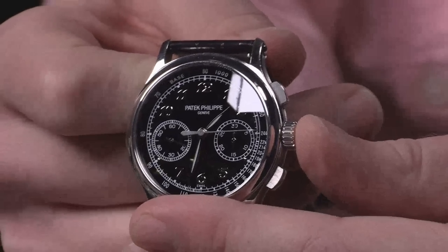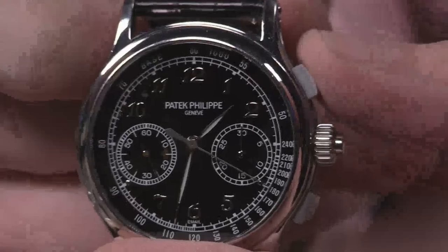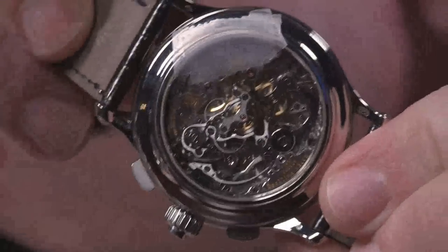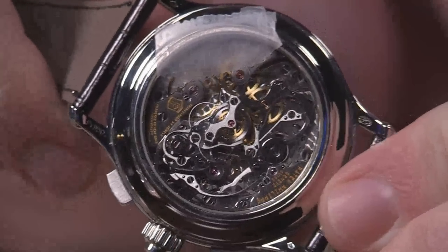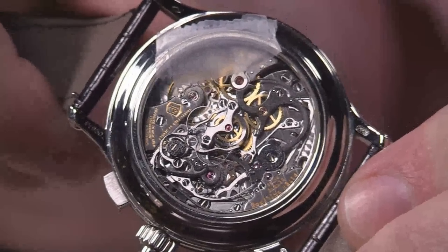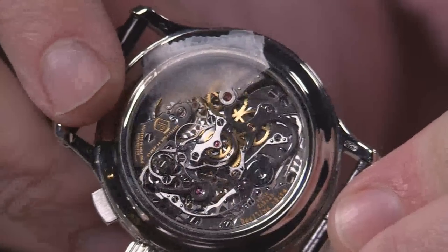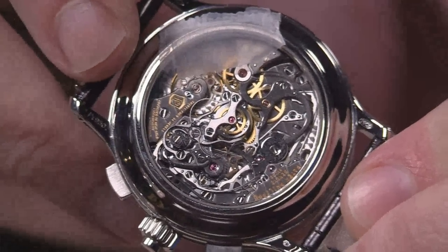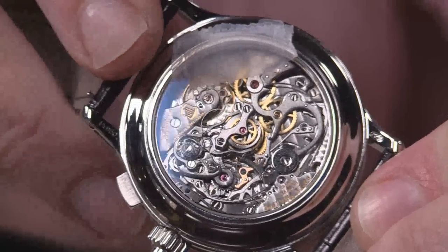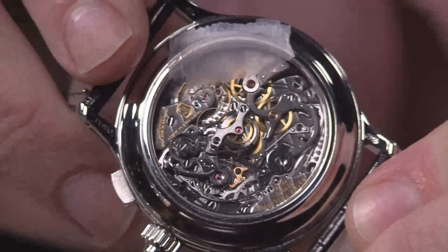In addition to the split second functionality — which allows you to time two concurrent events — you can also operate it as a conventional chronograph, meaning it has a conventional start, stop, and reset. When you're talking about 496 parts, every single one of them manually finished even where you can't see — that is the ultimate sign of integrity. Patek Philippe is sparing no expense here. It's a high-beat movement, 28-800 overcoil hairspring, six-position adjustment. It features a 65-hour power reserve and hacking, so if you have any reservations about the overall refinement or feature content of Patek movements, have no such qualms about this watch.